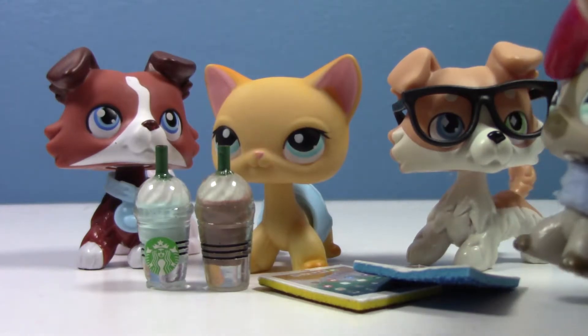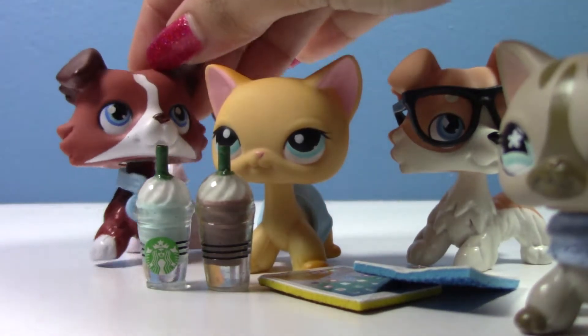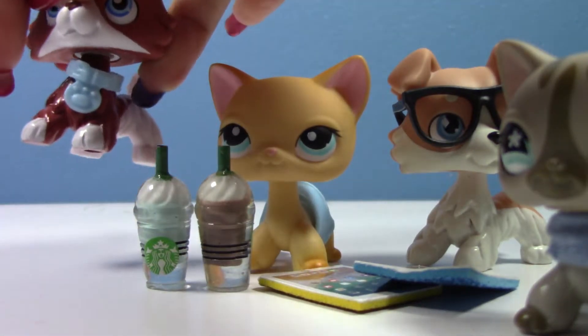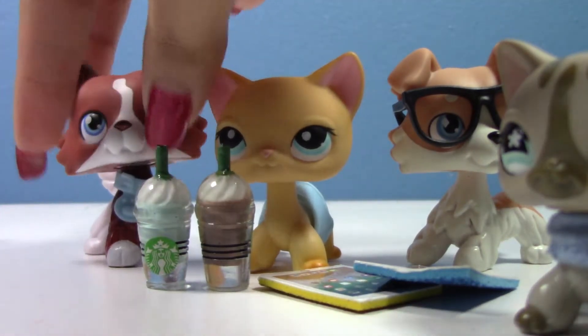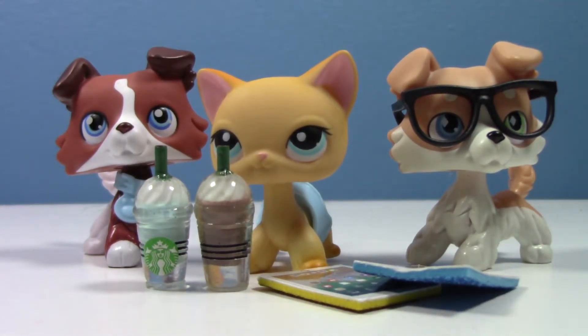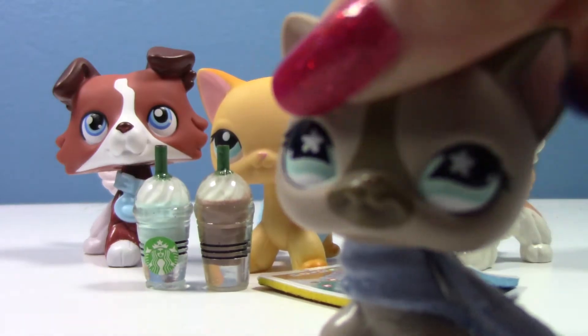Here are the pets wearing the accessories. These collars are actually really hard to get on because of my long nails, but this one was pretty easy — very bendable. Let's move on to the Doggy Diner!